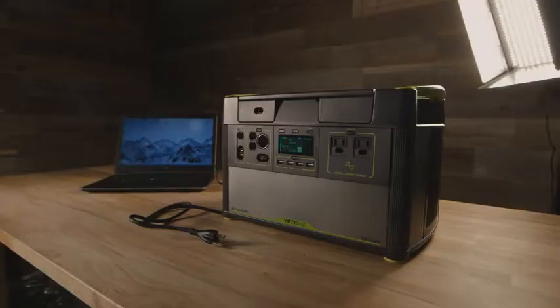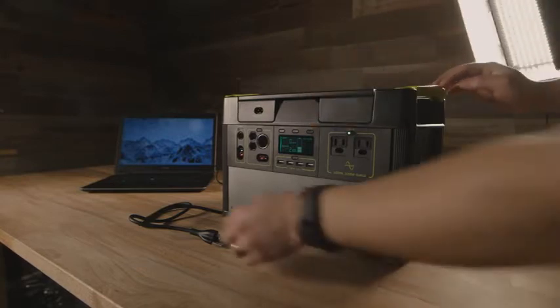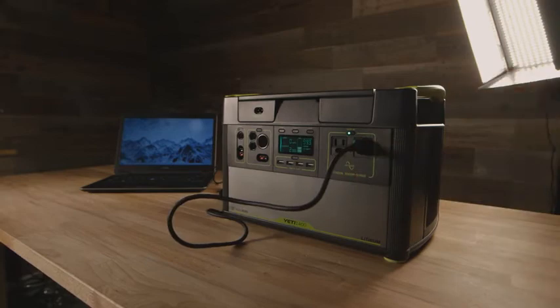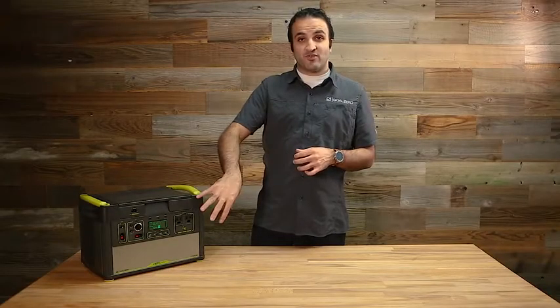The other key piece is how do you take the battery power stored in there and transfer it out to something usable. The most important part of that is the inverter — the AC power, the part that looks and acts as much like your wall plug at home as possible. In this case it's a 1500-watt inverter.